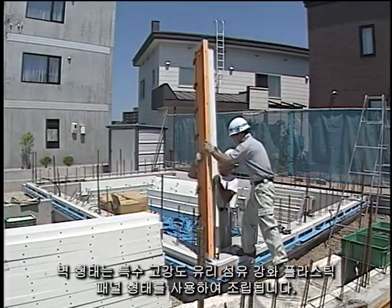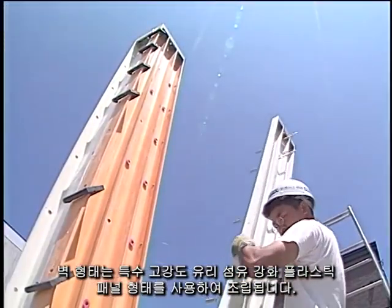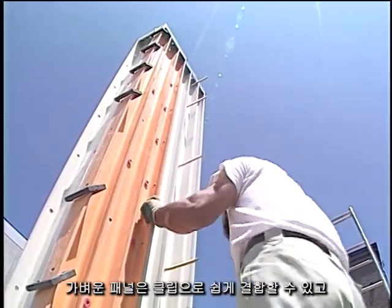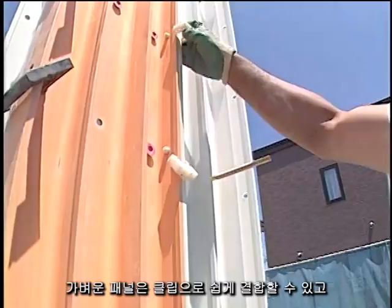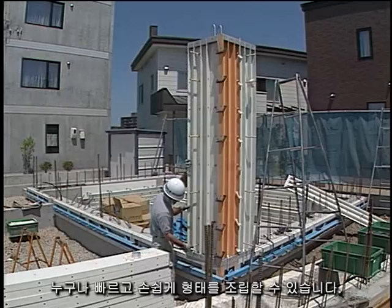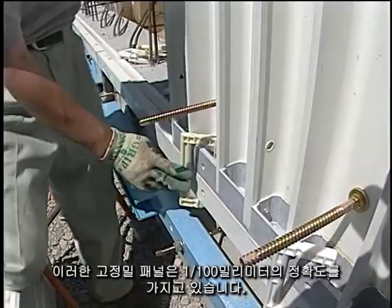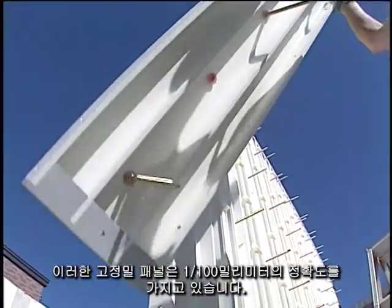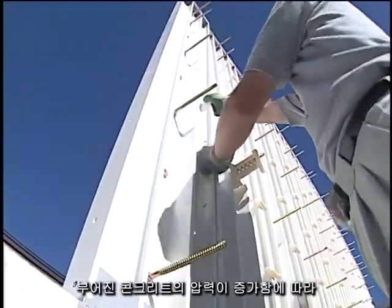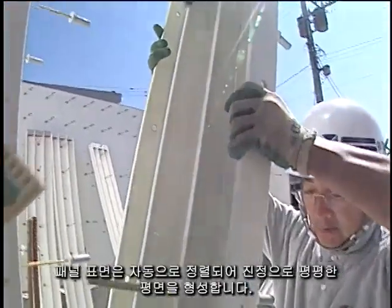The wall forms are now assembled using special high-strength fiberglass-reinforced plastic panel forms. The lightweight panels can easily be joined together with clips, allowing anyone to quickly and effortlessly assemble the forms. These high-precision panels have an accuracy of one-hundredth of a millimeter. As the pressure of poured concrete increases, the panel surfaces automatically align to form a truly flat plane.